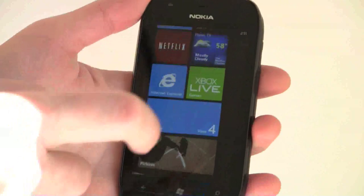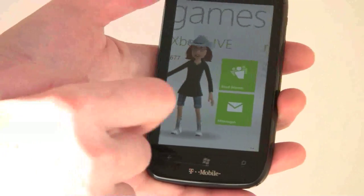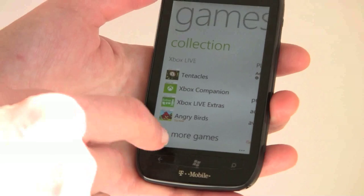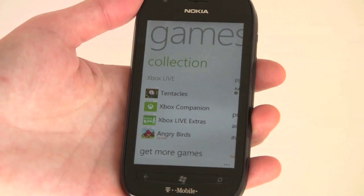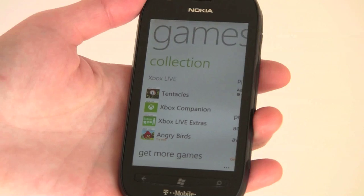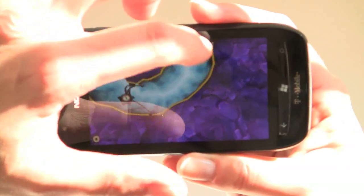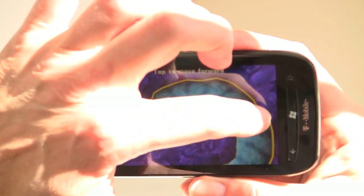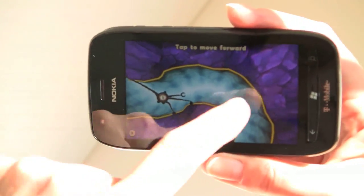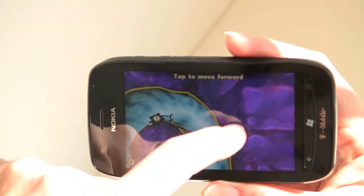Xbox Live integration is a highlight — you can bring your avatar over, see requests from friends, and download games. You can get trials of all games, which are playable for a good several minutes so you can judge if they're worth buying. Most quality games run between $2.99 and $4.99, with an overall price range of $0.99 to about $6.99. We checked out Tentacles as a demo game. For more action-minded people, there are games like Need for Speed Shift, Assassin's Creed, and lots of other action games — definitely a capable gaming device thanks to the 1.4 GHz CPU.